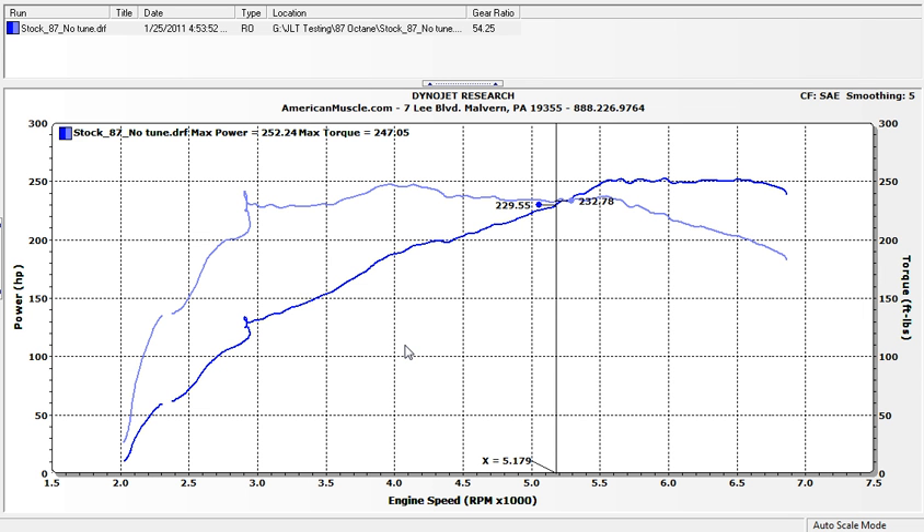This is 87 octane. This is the 2011 V6 automatic with no calibration changes, no tuning — the car made 252 horsepower and 247 foot-pounds of torque. The graph is kind of choppy. This is the exact same way you pick the car up from the dealership off the showroom floor with 87 octane, and that's the number we got with the car locked in third gear.